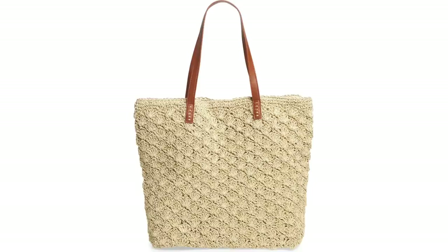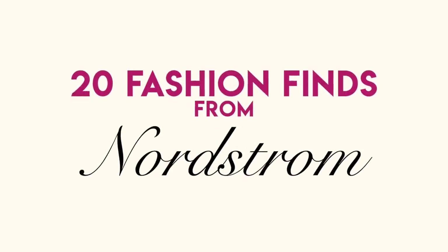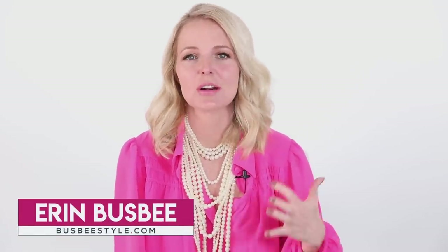I have done hours and hours and hours of shopping so you don't have to. Hi ladies, it's Erin and welcome back to my channel. Today I just want to dive right in because I am so excited to share my finds.